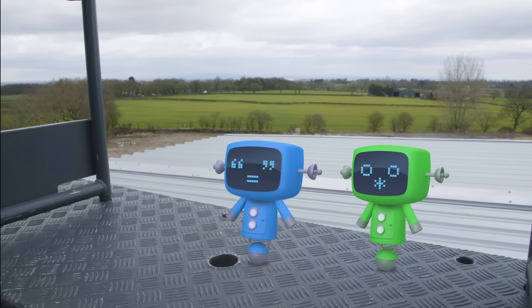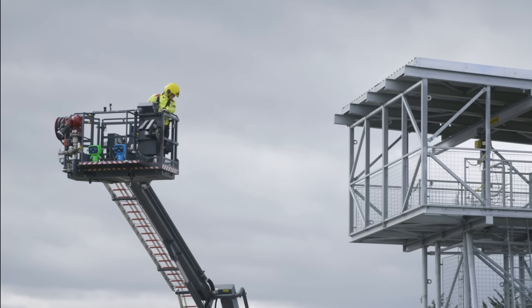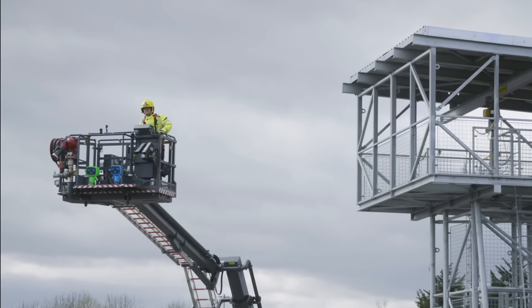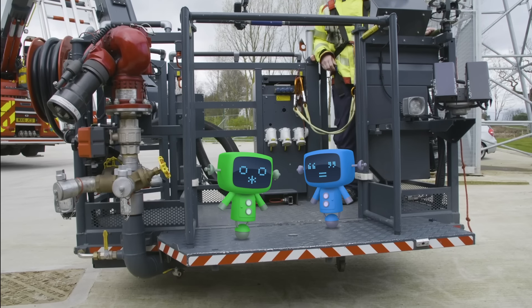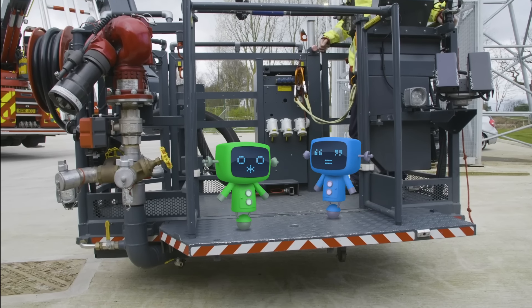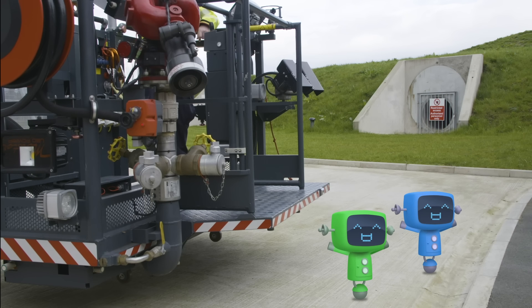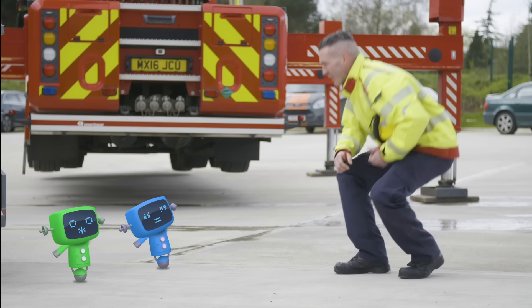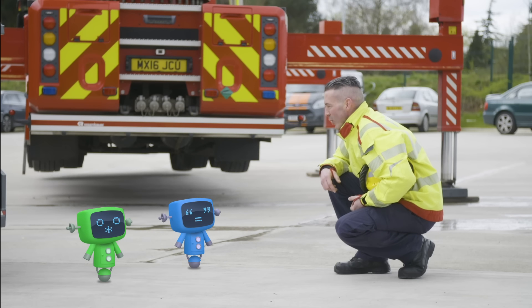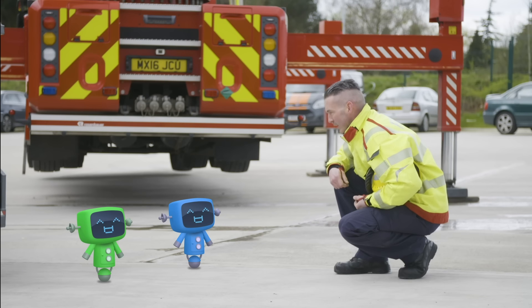Gotcha! Phew, I'm glad those mechanicals are safe. Thanks, James and Andy! OK, mechanicals, I hope you learnt your lesson there. We shouldn't be climbing up towers and being silly because we've got other people to rescue, OK?